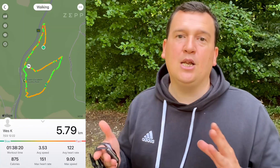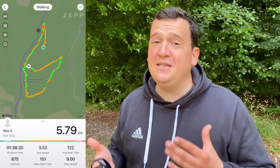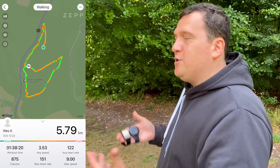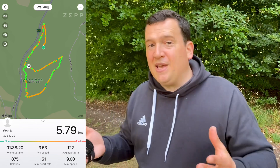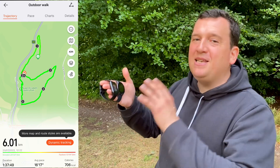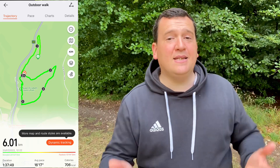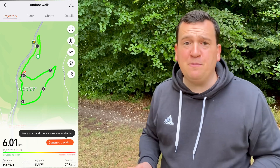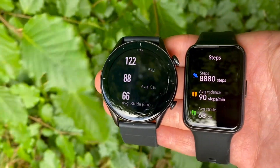The benchmark is 6.59 kilometers. Starting with the Amazfit GTR3, it recorded 5.79 kilometers — off by about 14 percent, which is quite a hefty variance. We do have to consider the dense tree cover, but 14 percent off is not great. With the Huawei Watch Fit 2, we see 6.01 kilometers — under 10 percent variance, and about 50 percent better than the GTR3.